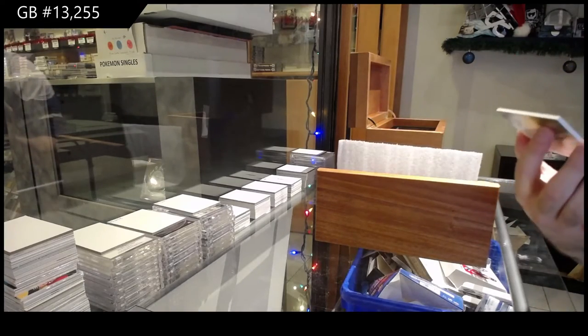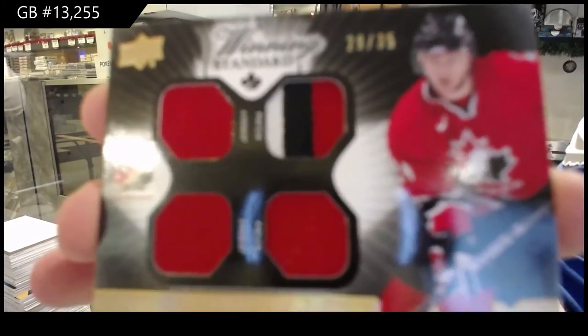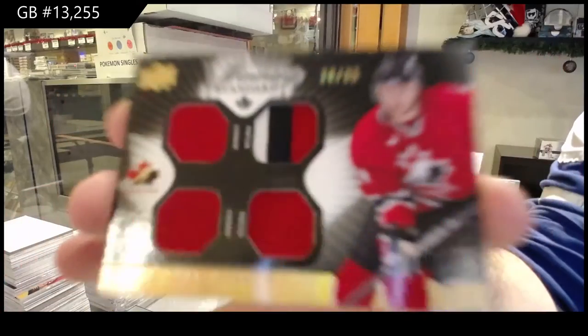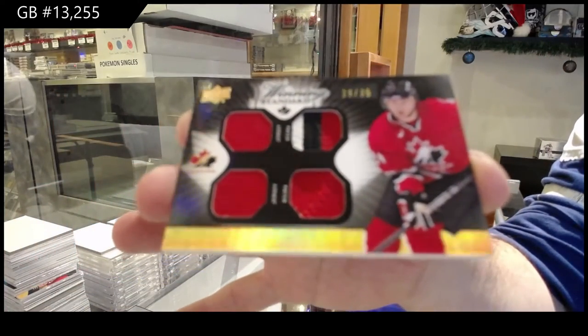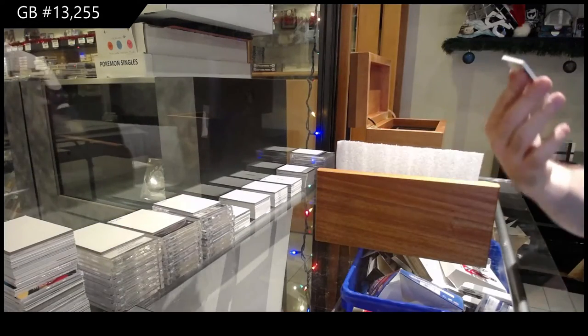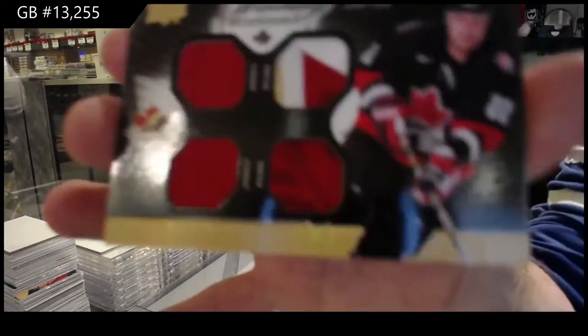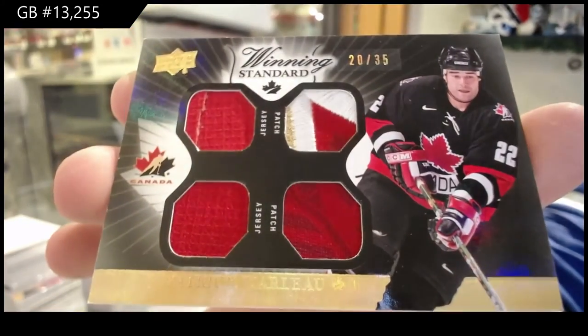We start off number to 35, Corey Perry — dual jersey, dual patch. We've got number to 35, Patrick Marleau — dual patch and dual jersey.